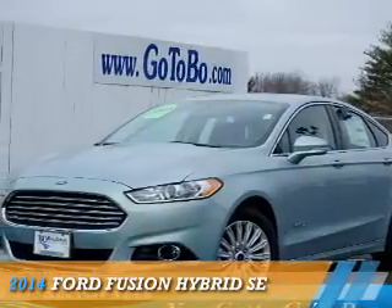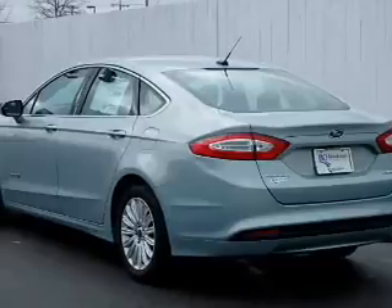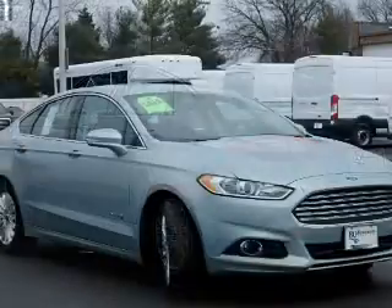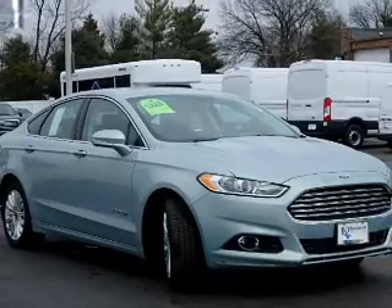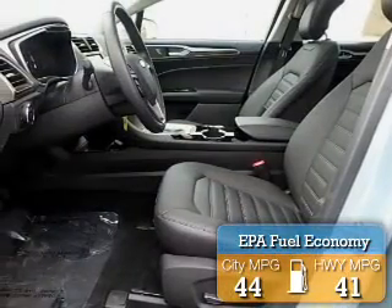Presenting the 2014 Ford Fusion Hybrid. It's powered by front wheel drive, a 2 liter 4 cylinder engine, and a continuously variable transmission. Great fuel efficiency saves you money by requiring fewer trips to the gas station.